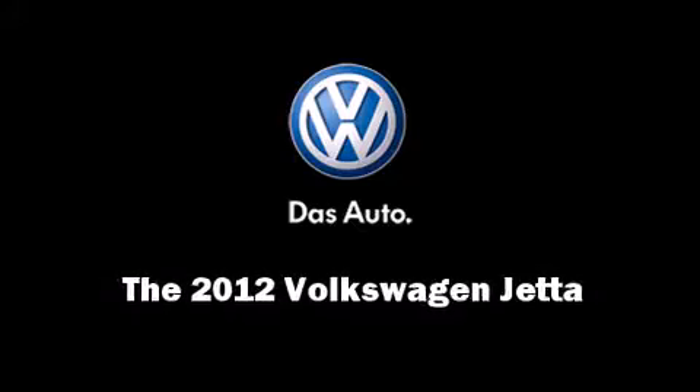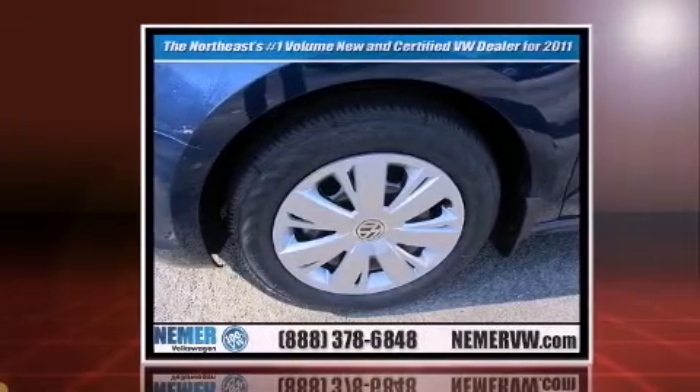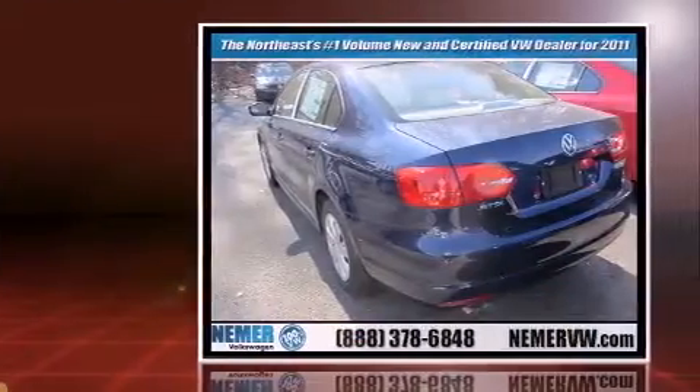Familiarize yourself with the 2012 Volkswagen Jetta. This four-door, five-passenger sedan provides a satisfying ride for all passengers. Under the hood, you'll find a five-cylinder engine with more than 170 horsepower, providing a smooth and predictable driving experience.